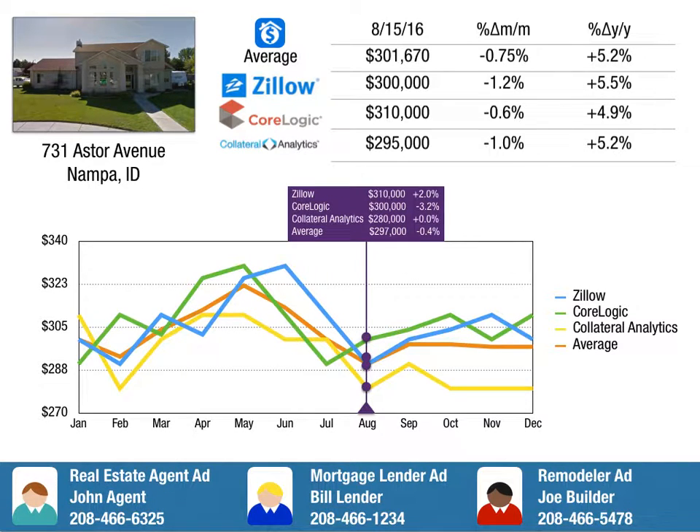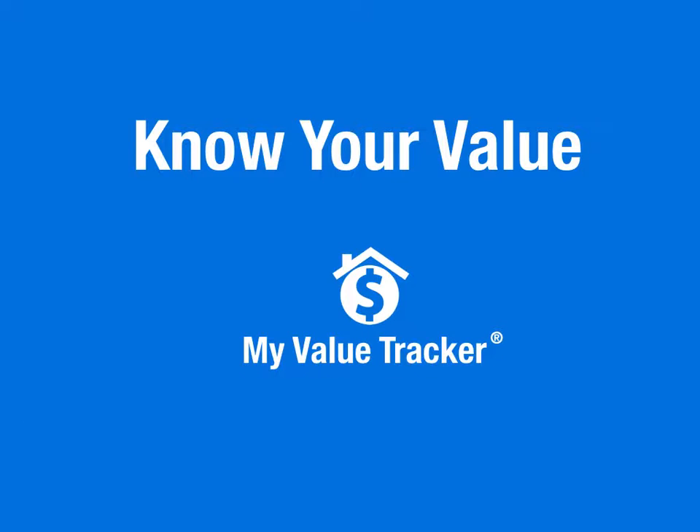So I would encourage you to go to MyValueTracker.com today and know your value.